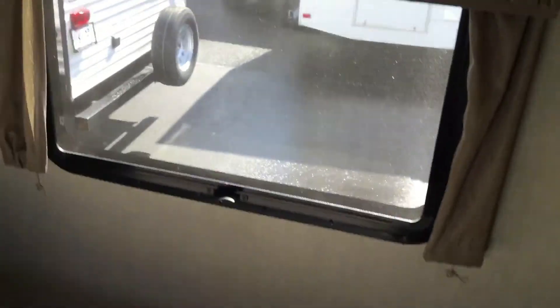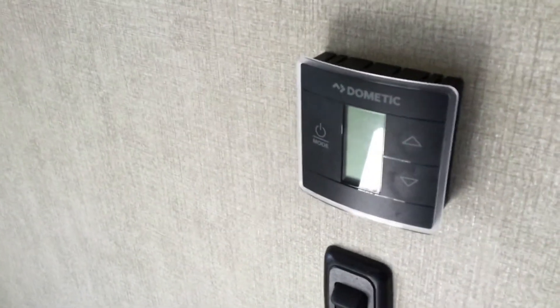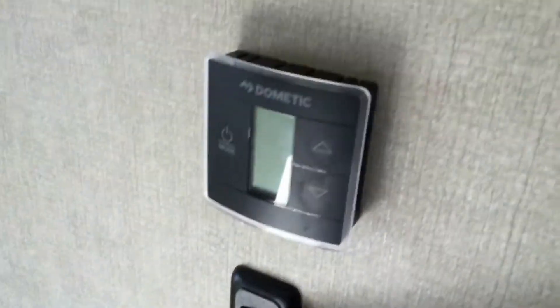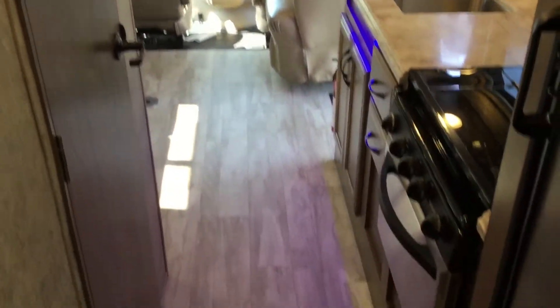Walk-around queen bed so you can walk on both sides. You have a spot for a TV in the back — just mount the bracket right there. You have your thermostat which operates your heat and air, plus a light switch.